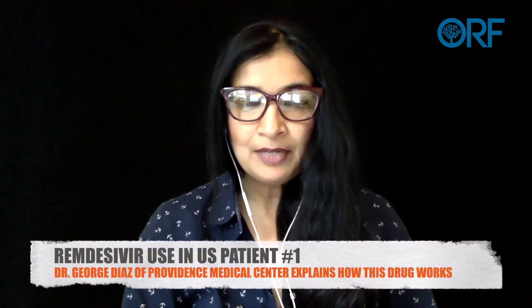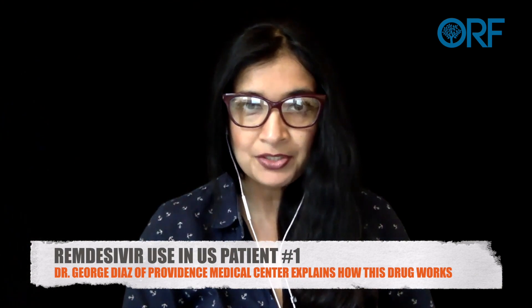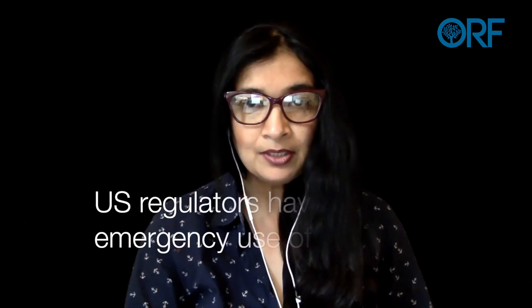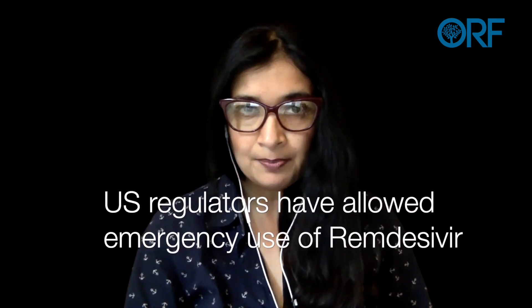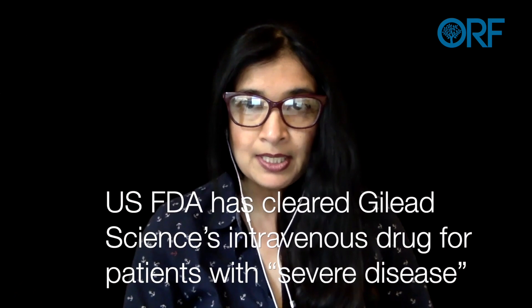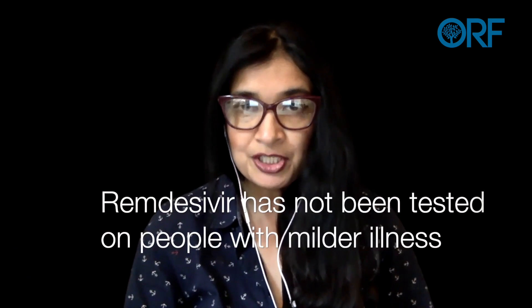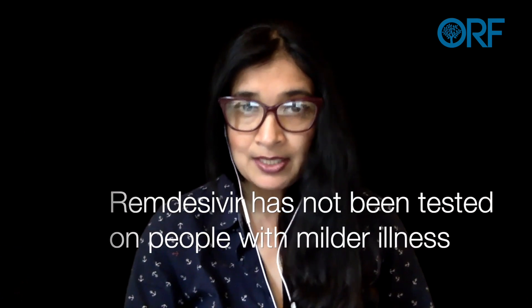U.S. regulators have allowed emergency use of the first drug that appears to help some COVID-19 patients recover faster, a milestone in the global search for effective therapies against coronavirus. Remdesivir reduced the time patients were in the hospital by 31% to 11 days on average, versus 15 days for those given just usual care, according to preliminary results.